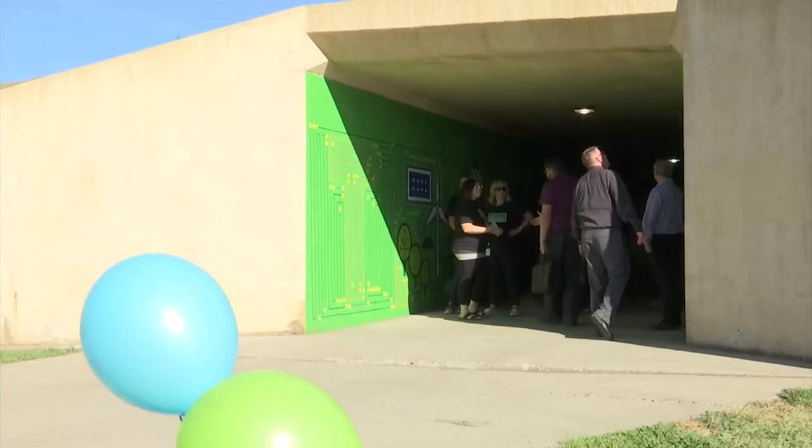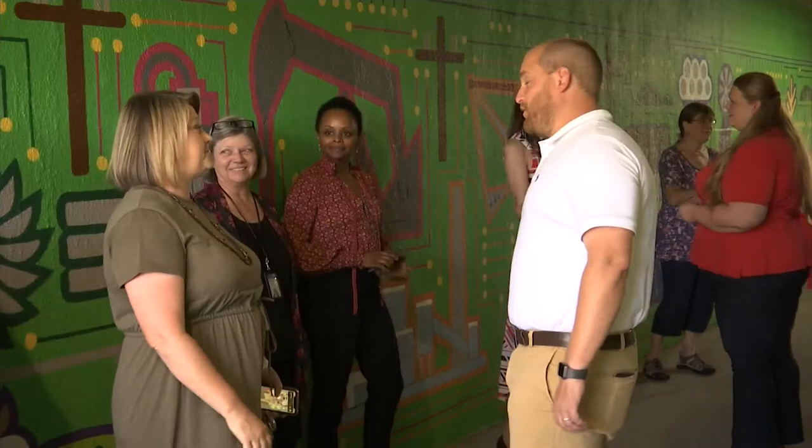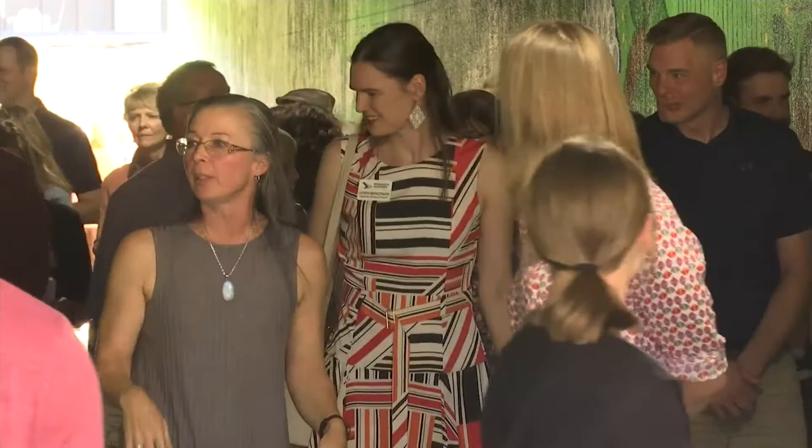Mel, we are here to talk all about the Heritage Art Tunnel. You put in a lot of hours completing the artwork that goes into that tunnel. What does it feel like to be all done? You had a big ribbon cutting yesterday. One lady said it's just like walking through a history book, which was the whole intent — it's based on the North Dakota studies fourth grade curriculum, so all the different icons represent different aspects of events in North Dakota history.